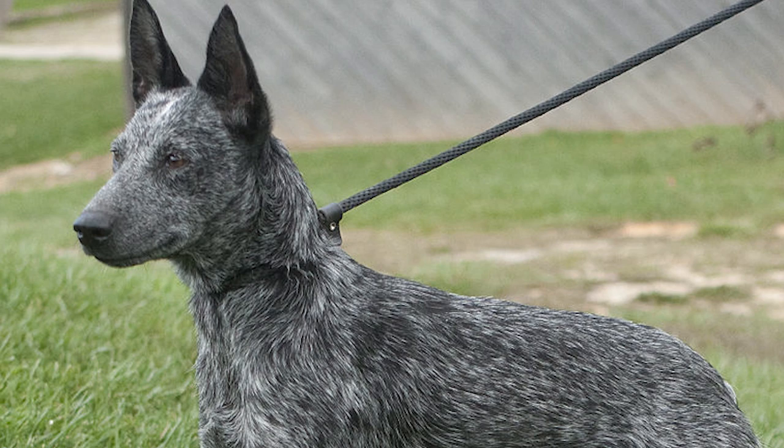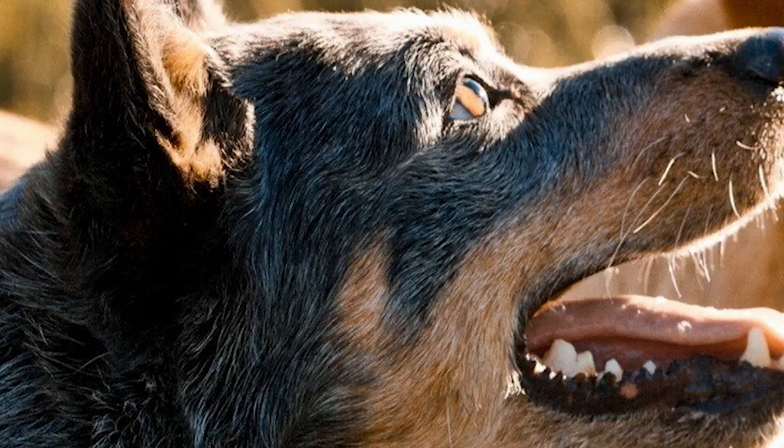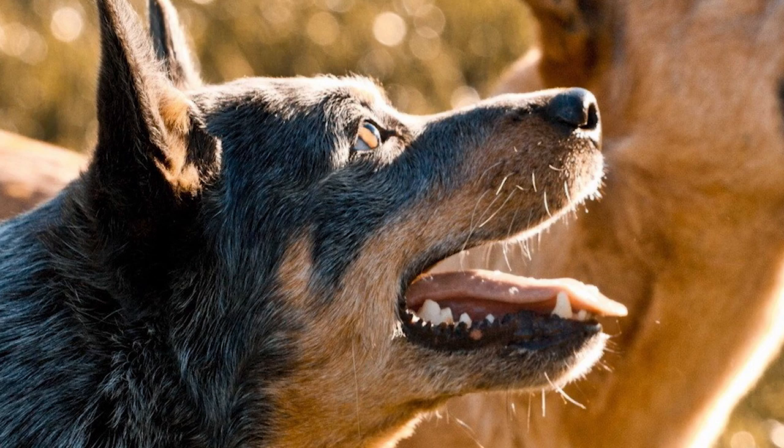The life expectancy of the ACD is 10 to 13 years. It is a generally healthy breed which is more likely to get injured because of its constant need to expend its high energy than to get ill. Some health concerns seen in the breed are deafness, congenital heart disorder, OCD, progressive retinal atrophy, cataract, and von Willebrand's disease.